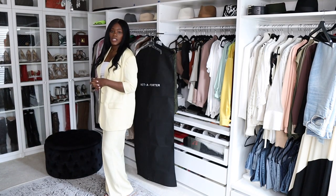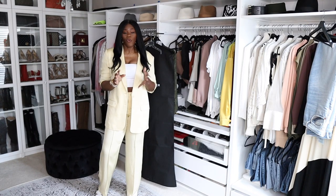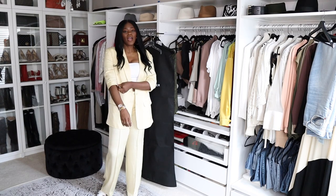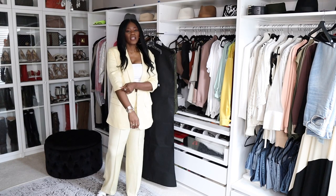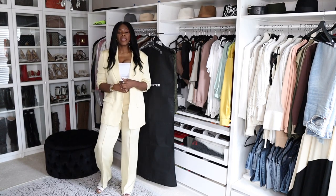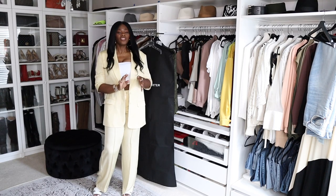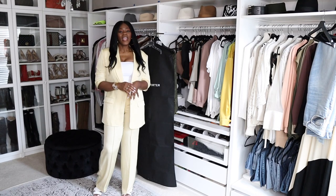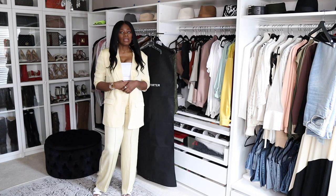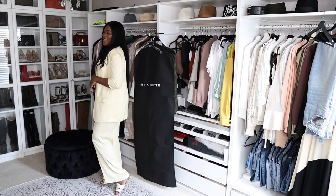This is an Express suit — it's not linen, well it's like some form of linen — it's actually really nice. I did get the sleeves cropped, I'll show you guys that in a little bit. I got a size 12 in the pants. I am six feet tall, 205 pounds, and 36D.